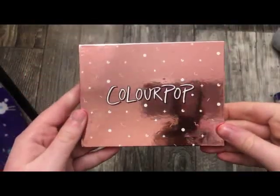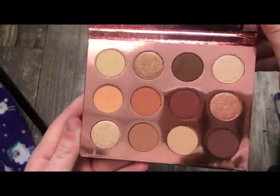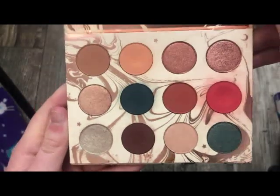The next palette from ColourPop is the Double Entendre Palette — a dupe for the Tarte Toasted Palette. Really basic, neutral, warm-tone palette. This is the Kathleen Lights Dream Street Palette — really, really pretty, and I've got a lot of use out of this palette.